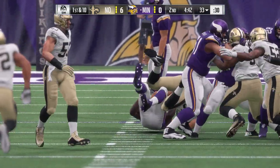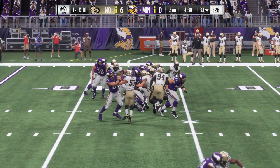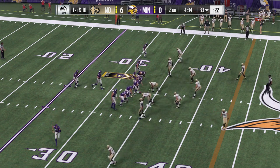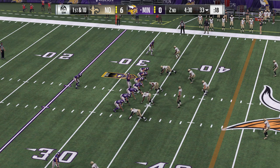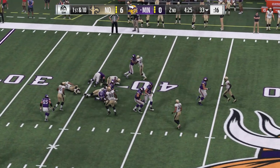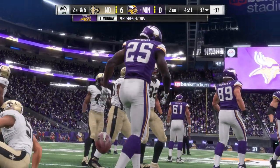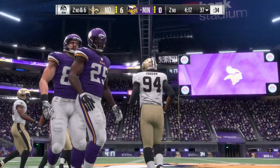No indecision on third and one — got his shoulders square, right into the line of scrimmage and picked it up. Picked his lane, went with it, and converted. Bradford going to give it to Murray — the broken tackle, but couldn't create much space, down just beyond the 35. Call it a gain of four on first, making it second down.